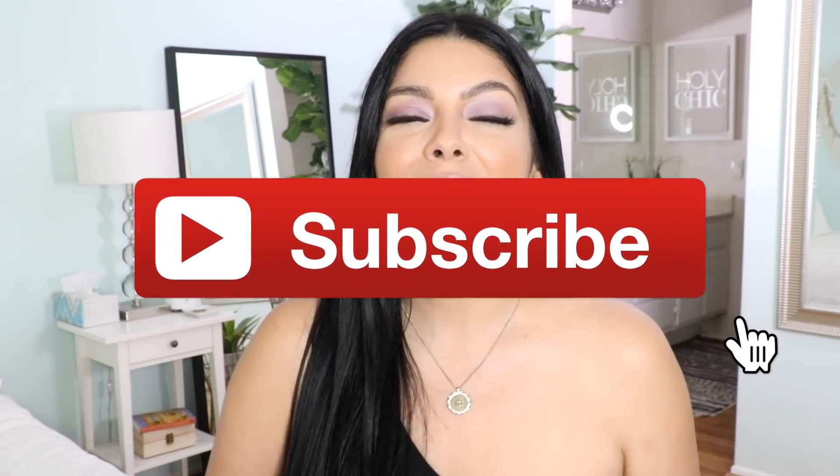Hey guys, welcome back to my channel. I'm Sonia and in today's video I'm gonna be sharing my current Amazon favorites. So many of you guys asked me over and over again where I get certain things, and most of the time it's from Amazon. Everything you're gonna see in today's video is all under $40 — super affordable — and I can't wait to share them with you. Don't forget to like and subscribe if you haven't already joined my family and let's get started.